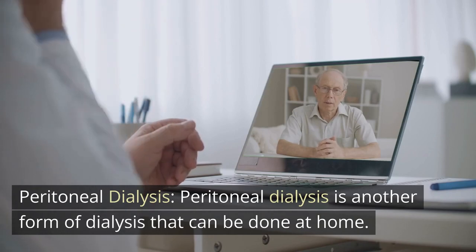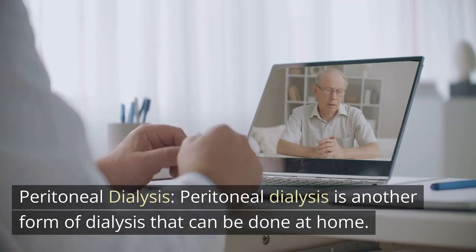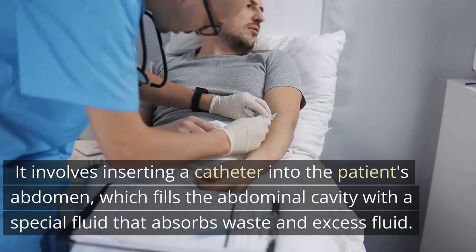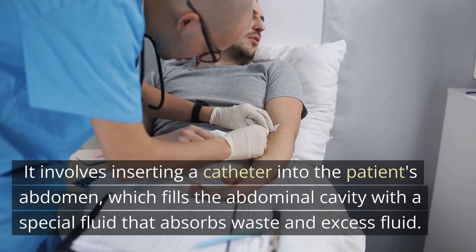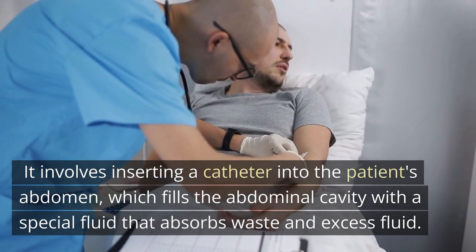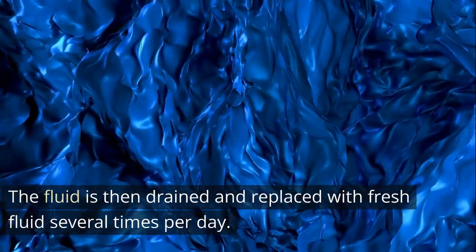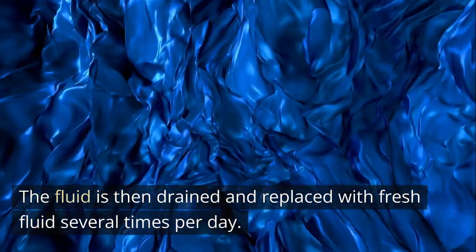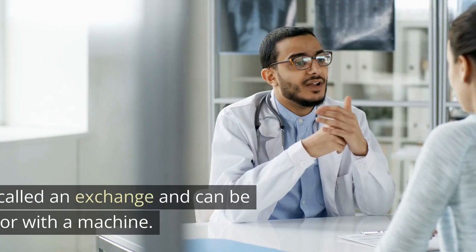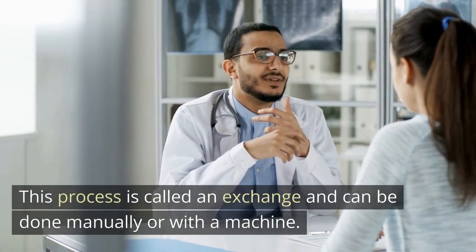Peritoneal dialysis is another form of dialysis that can be done at home. It involves inserting a catheter into the patient's abdomen, which fills the abdominal cavity with a special fluid that absorbs waste and excess fluid. The fluid is then drained and replaced with fresh fluid several times per day. This process is called an exchange and can be done manually or with a machine.